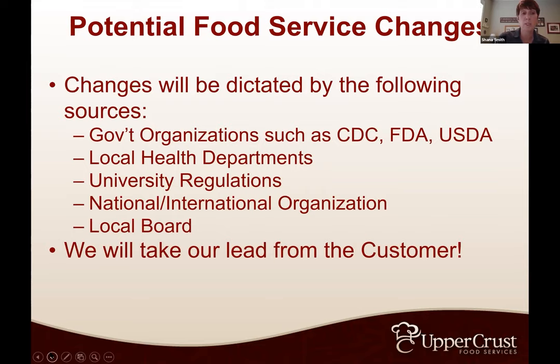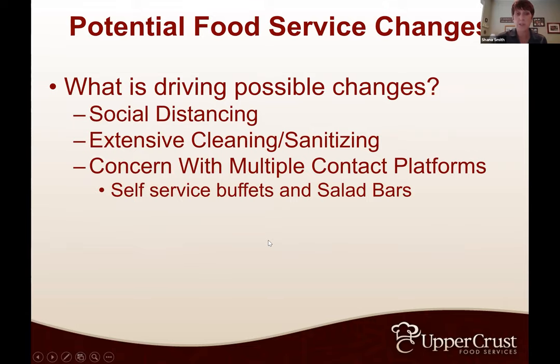The National Restaurant Association has great guidelines on how they've been opening restaurants. What's driving changes, of course, is social distancing, extensive cleaning and sanitizing, and the biggest concern — multiple contact platforms like self-service buffets and salad bars. Some things we can control and some we'll put our best foot forward on. Especially with social distancing, none of us are going to be the social distancing police, but we kind of set rules and hope that 18 to 22-year-olds make some great decisions.